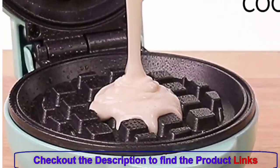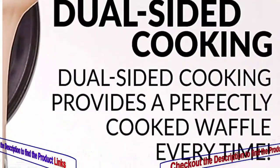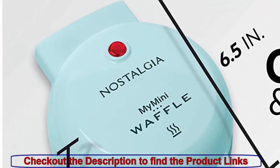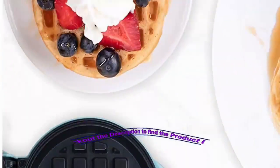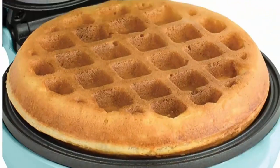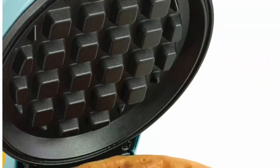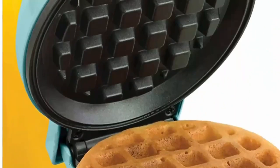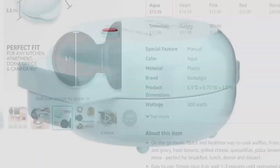In the world of kitchen appliances, the Dash Mini Maker stands as a testament to simplicity, convenience, and culinary creativity. Its compact size, non-stick surfaces, and capability to whip up a variety of delicious treats make it a necessary addition to any kitchen. Whether you are treating yourself to a solo breakfast feast or impressing guests with unique creations, the Dash Mini Maker is your trusted companion on your culinary journey.